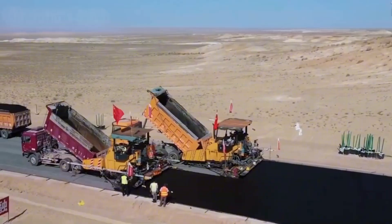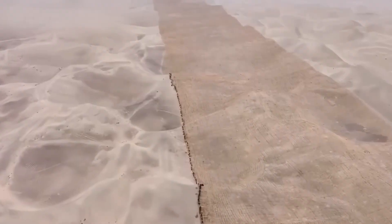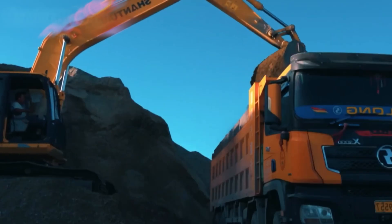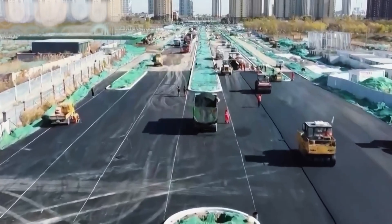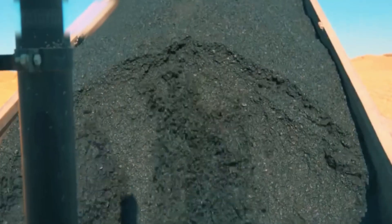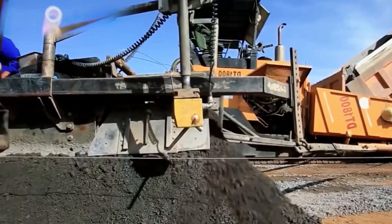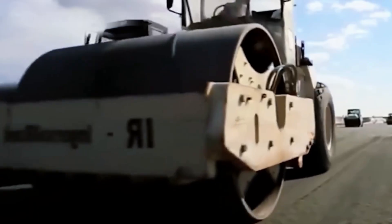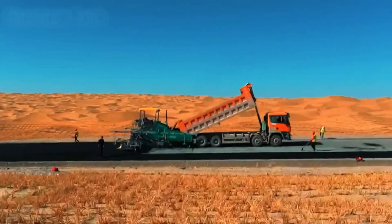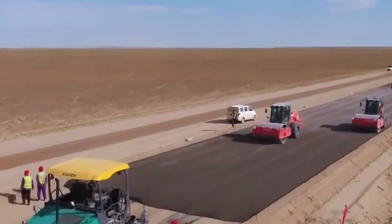The move to stringless three-dimensional machine control represents the latest transformation in highway construction. Traditional slip-form paving relied on physical string lines — wires stretched along the project to guide machine elevation and alignment. Trucks or workers could displace those strings, and human error in setting them affected the finished pavement. Modern systems use robotic total stations or GPS receivers to track machine position via prisms and receivers mounted on the equipment. On-board computers compare actual position to digital design models and adjust elevation and steering automatically in real time, with laser-based sensors achieving vertical deviation of just 0.4 inches and target systems hitting 0.1 inches vertically and 0.2 inches horizontally.